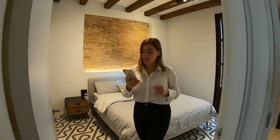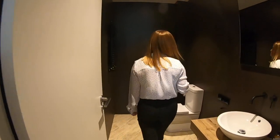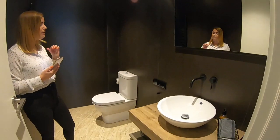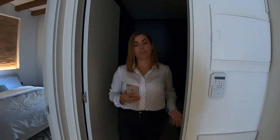Moving on to bathroom number two. This one doesn't have a shower, but it's a perfect guest bathroom. It has a sink with a very modern and sleek faucet, and tiled floors. Now we're approaching the end of the tour, so I'd like to wrap it up with some details about the property. If you follow me into the living room, I'll give you some specs about the apartment.